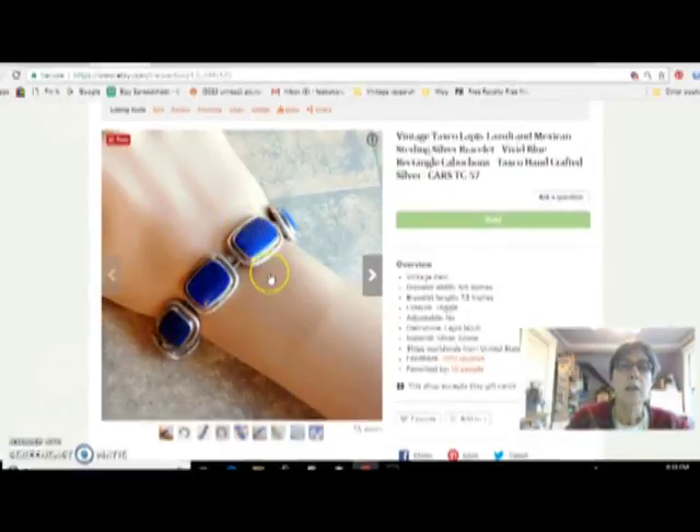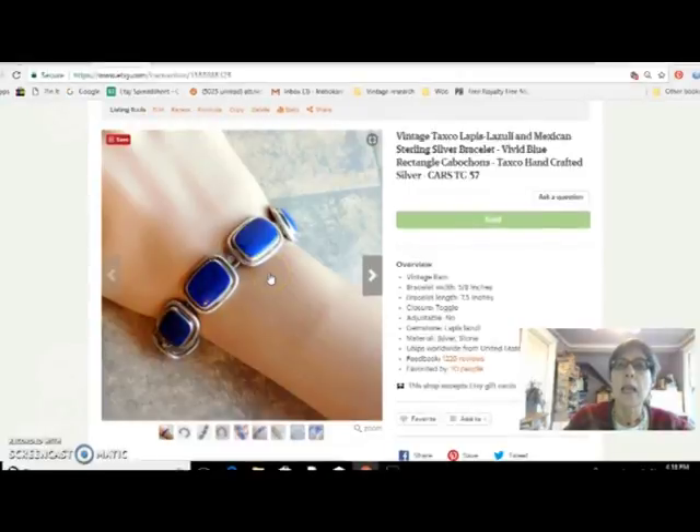This is a lapis lazuli Mexican sterling silver bracelet. I got this at the flea market for $20 and I sold it for $68.